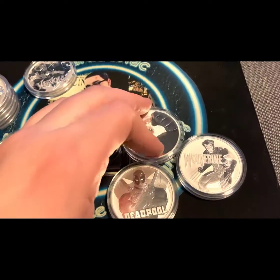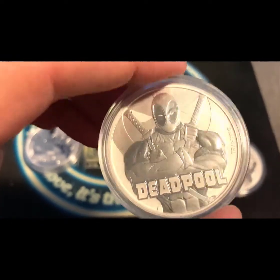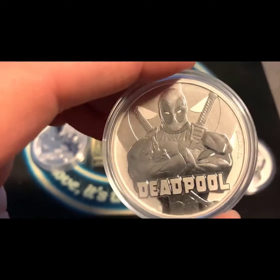We got the Hulk as well, we got Deadpool. People don't check their coins, man — gotta check them out, it's so nice.